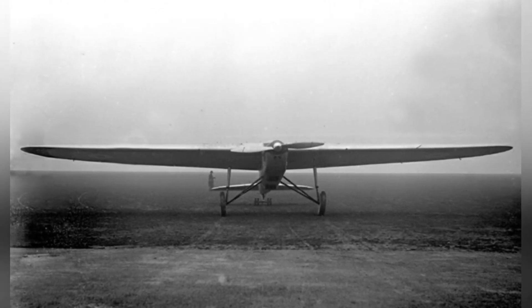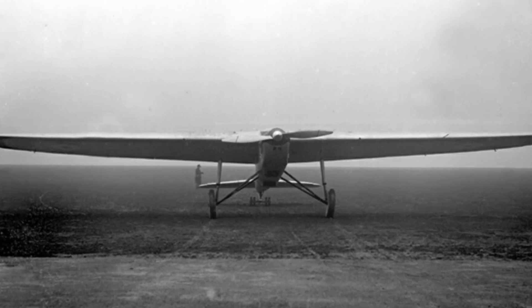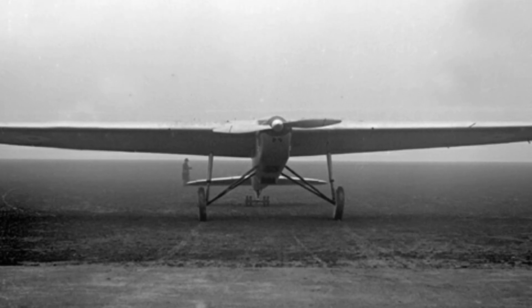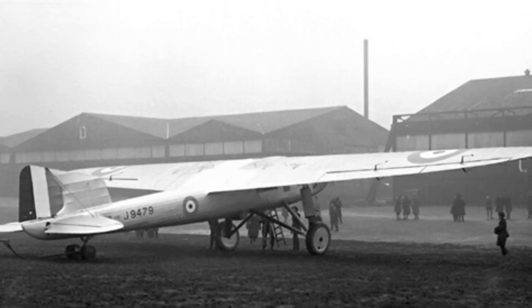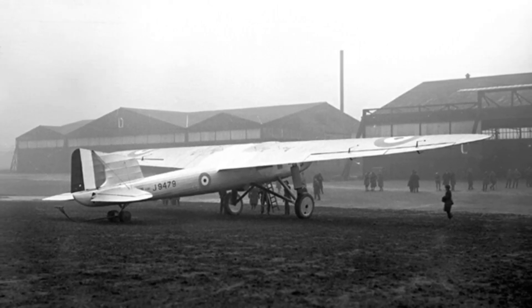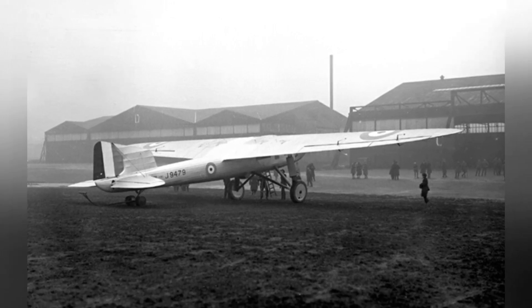The front of the slender fuselage housed the engine compartment, which installed a 23.944-liter liquid-cooled Napier Lion XIIA engine, driving a pair of twin-blade propellers. The engine could produce 580 horsepower at 2,585 rpm. The aircraft had a two-person crew, and considering the fatigue from long-distance flights, there was also a small bed for resting inside the fuselage.